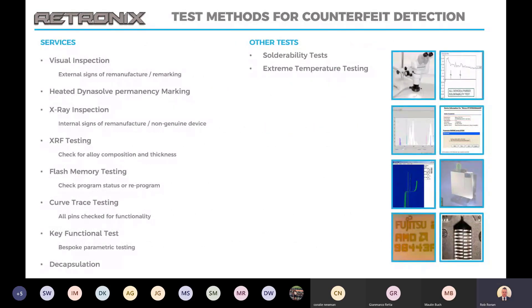Just to run through some of the services that we offer to assist with counterfeit detection: we've got visual inspection, heated solvent testing, X-ray inspection, XRF testing, flash memory testing, curve trace, key function, decapsulation, and there's also some use for solubility tests in this as well. And also extreme temperature testing, which we'll come on to later.